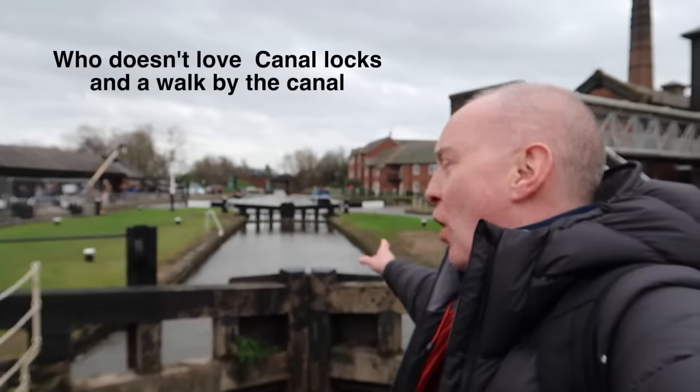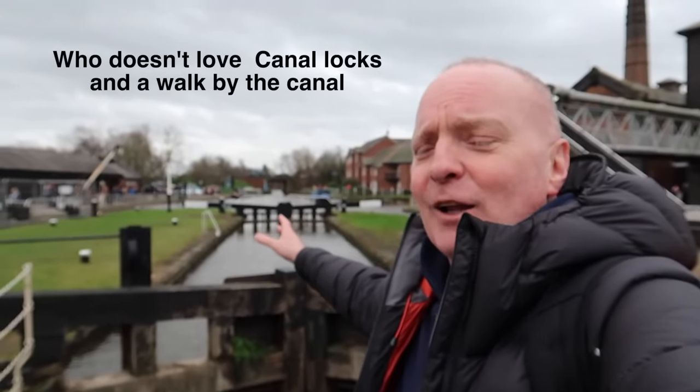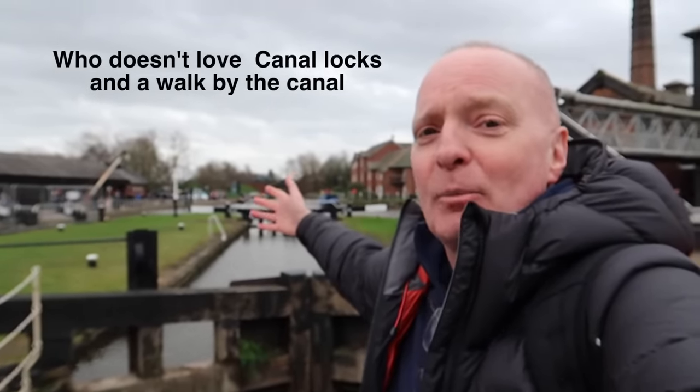Canal locks! Who doesn't love a canal lock, and who doesn't love a walk by the canal or a cycle by the canal?